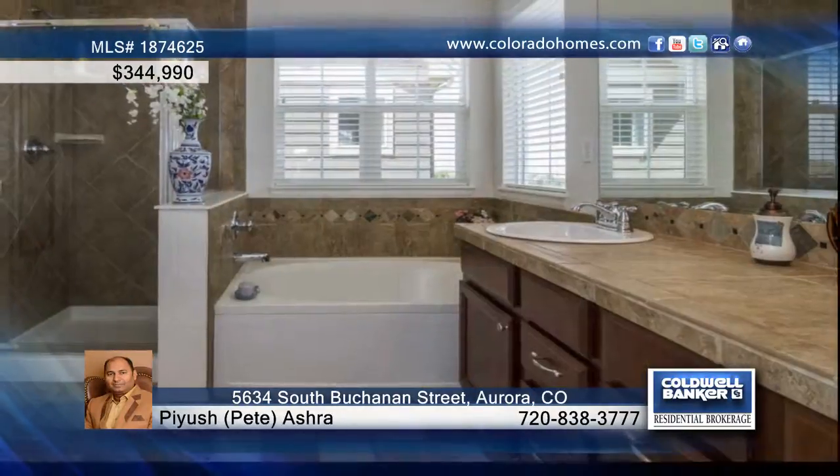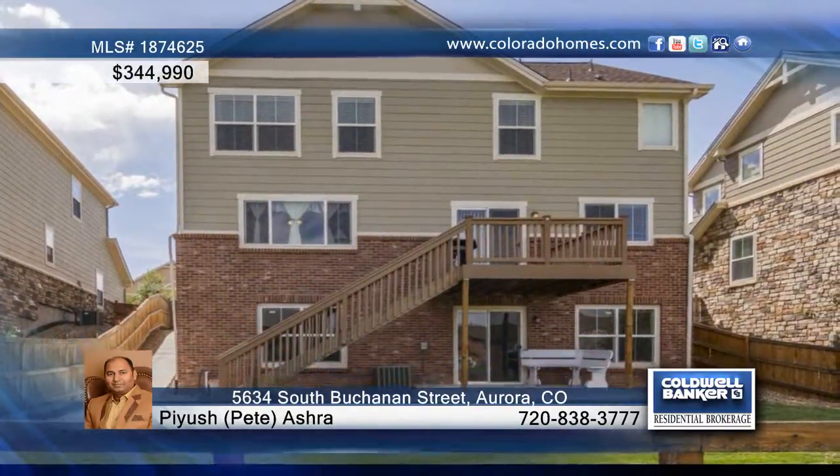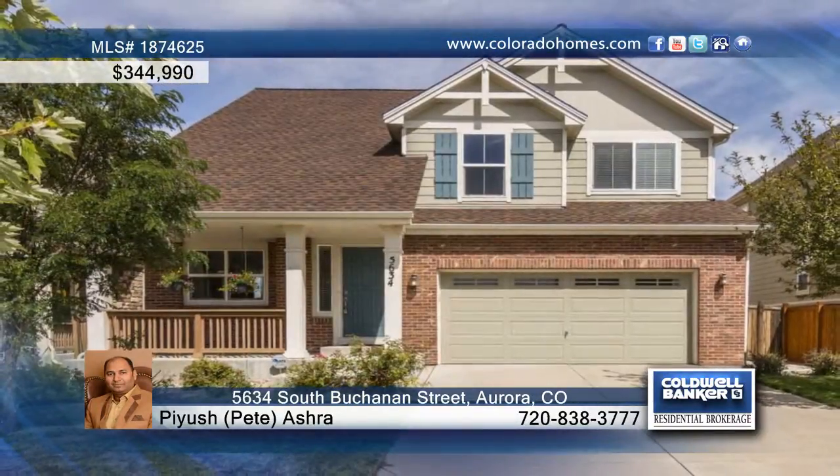The home is pre-wired for surround sound, plus it offers three bedrooms, three baths, and a loft. A walk-out basement and backyard that backs to open space finishes off this amazing home. Call Piyush Pete Ashra to set up your tour.